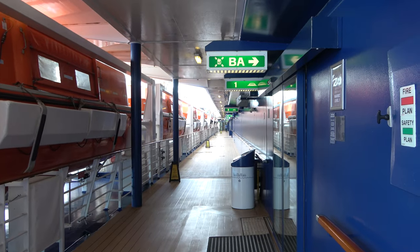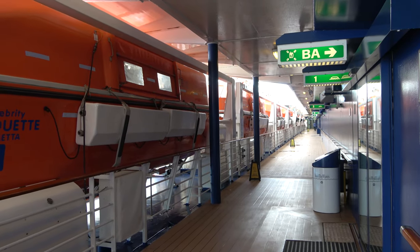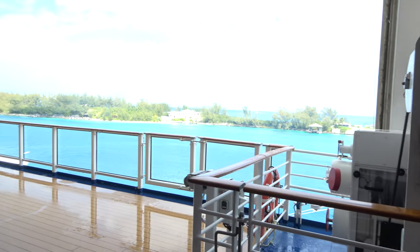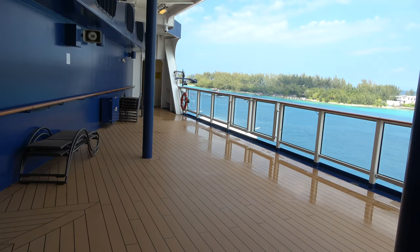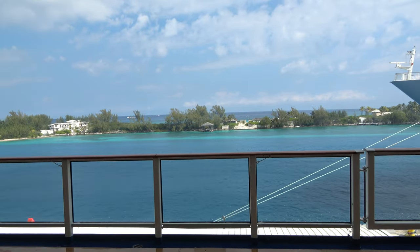On deck five there is an outdoor promenade deck. It's not the prettiest promenade as there are a lot of lifeboats, but if you've had a couple drinks and the sea isn't feeling so great, there are some nice chairs out here where you can take in the ocean views.